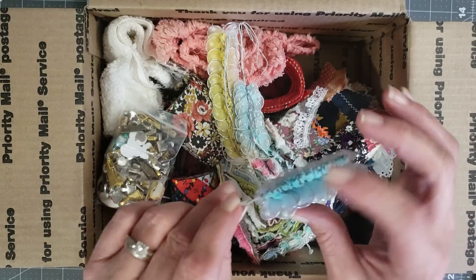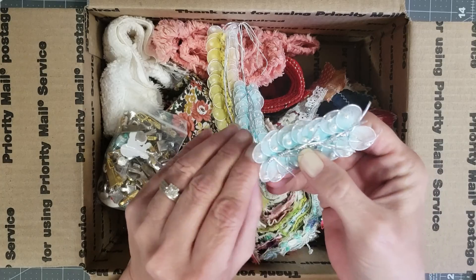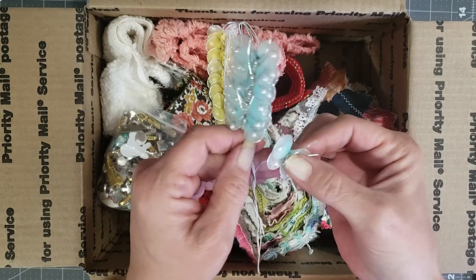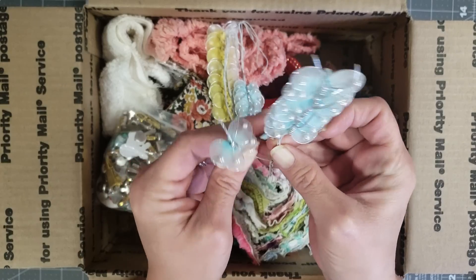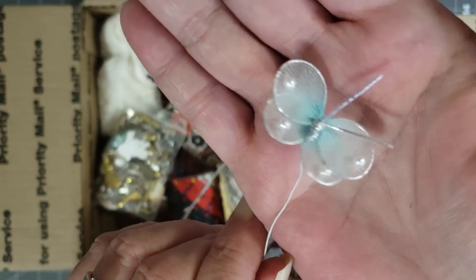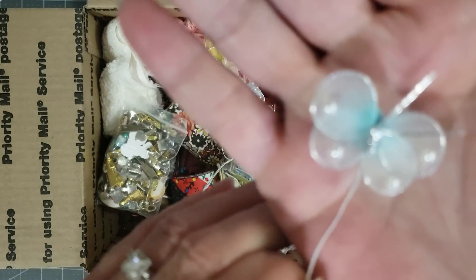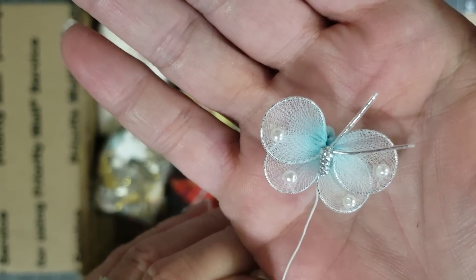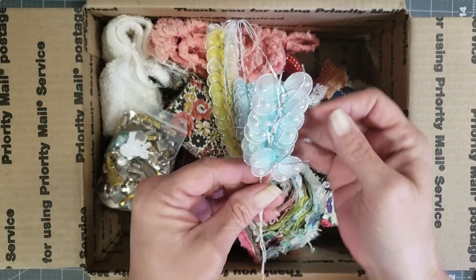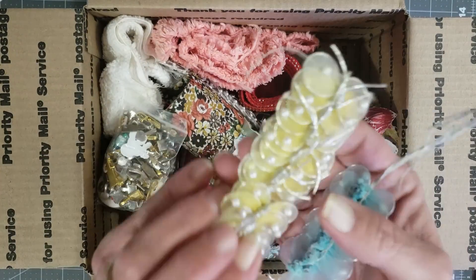These are some cute little butterflies. They do come apart — I don't want to break it. Look how stinking cute these are! Oh my goodness, teeny tiny little butterflies. Wouldn't those be so cute on little pockets or little clusters? She has blue ones and she has little yellow ones. Look how sweet — I love these!